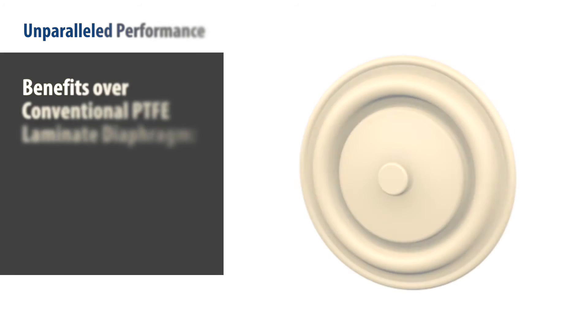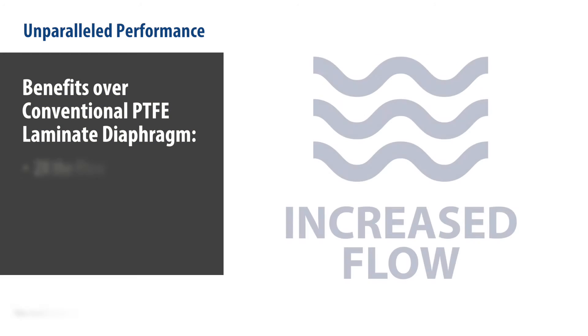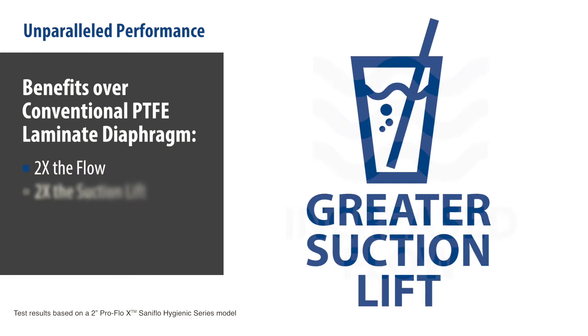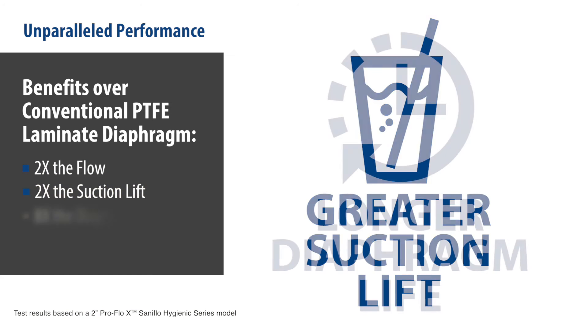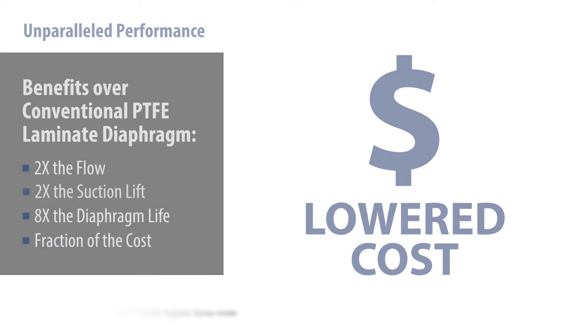When compared to standard PTFE laminate diaphragms, PureFuse demonstrates two times the flow, two times the suction lift, eight times longer diaphragm life, and is available at a fraction of the cost.